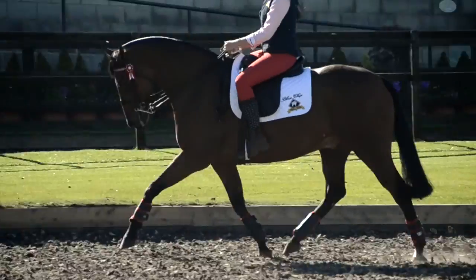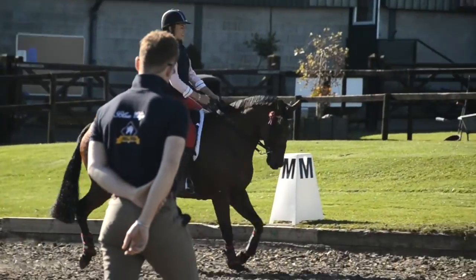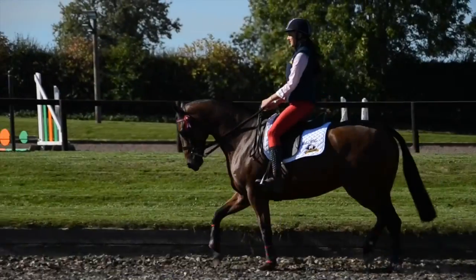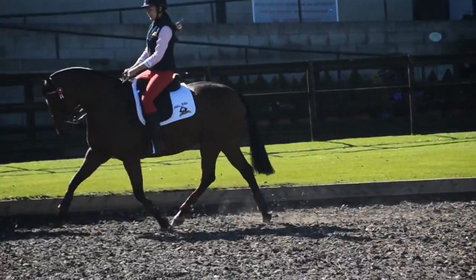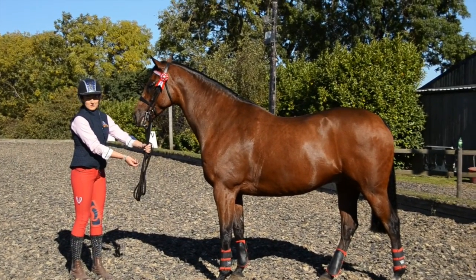The horse should be schooled so that it knows exactly what's coming, especially if it's to take a right judge in the more technical classes. First impressions count because that's what the judge sees. They've got to walk, they've got to be eye-catching. So stood there, he looks an impressive horse, doesn't he?